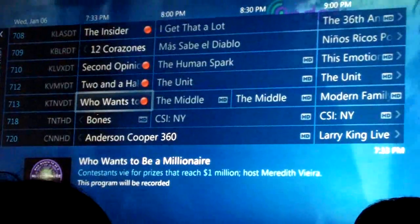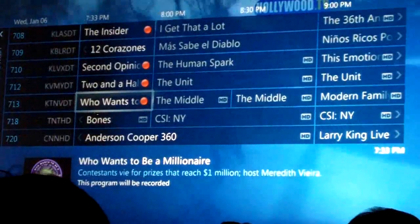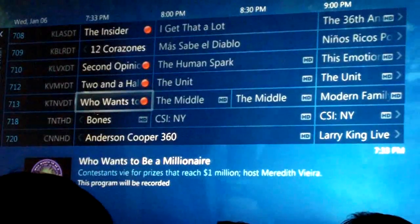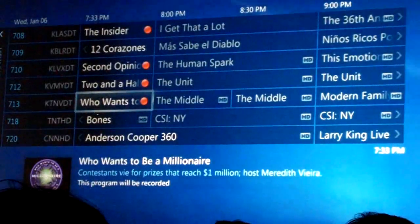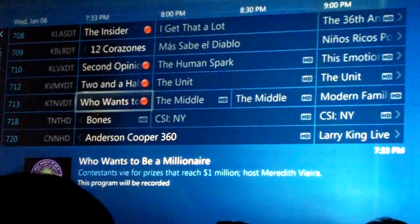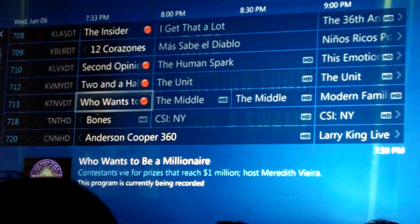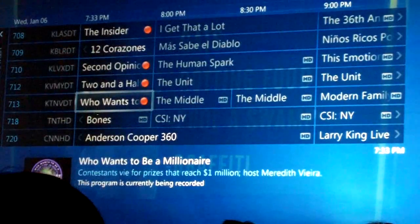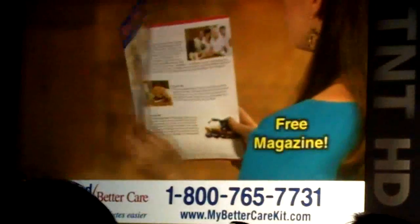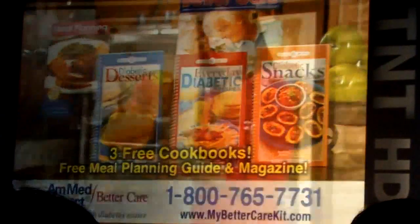Four HD channels at one time? Yep. Cable card has really matured to the point where you can easily watch cable TV on your PC. We'll also support initiatives like TV Anywhere, which will let cable TV subscribers do things without an add-on card. Windows 7 gives me a great DVR.